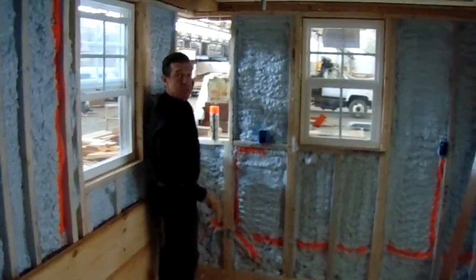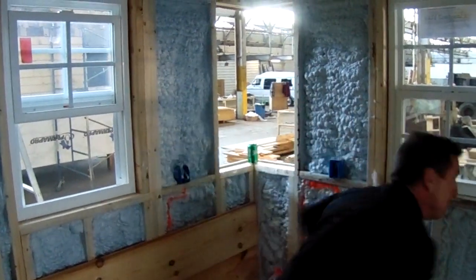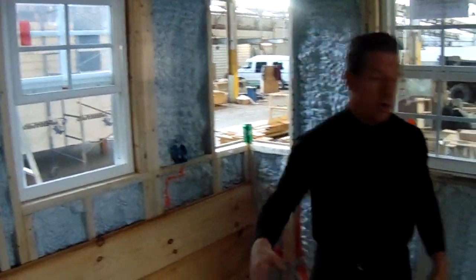We've got a corner glass which is really cool. Look — corner glass. Corner sink right here. Let's go.